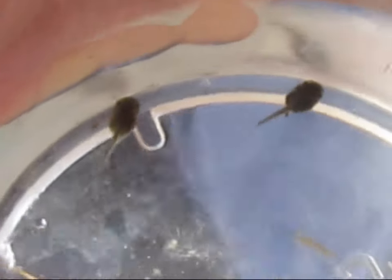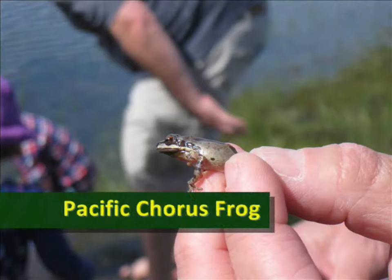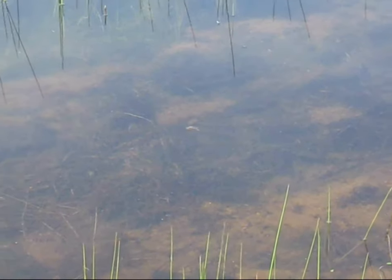The tadpoles grow up to be Pacific chorus frogs. Look — it's swimming away!